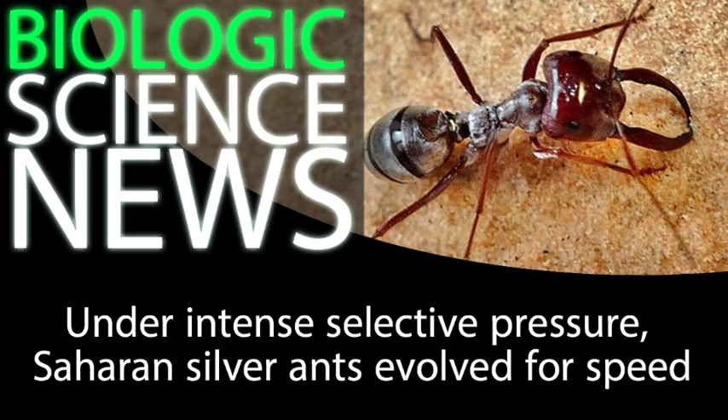Scientists have known for a long time that these Saharan silver ants are fast — you just have to look at them running around for a few seconds and you'll realize those guys are really fast. But until recently, we didn't know exactly how fast, or how this speed is possible. Harold Wolff, an arthropod neurobiologist at Ulm University in Germany, co-authored a new paper about these silver ants, examining how exactly they can move so quickly.